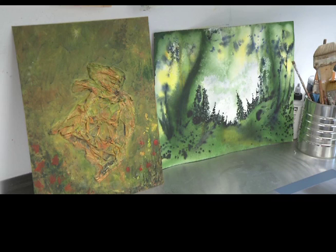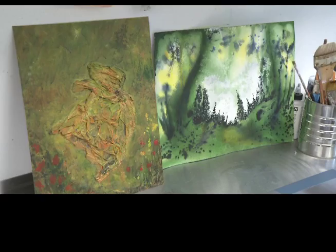If you'd like to see more of Melanie's art, she always has paintings at the Group Gallery, and even has some of her work displayed at the Prince George Airport.